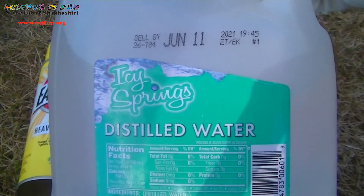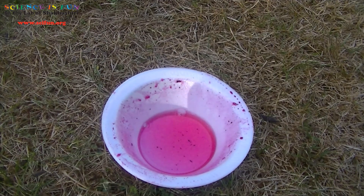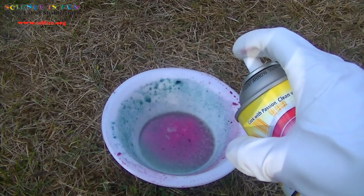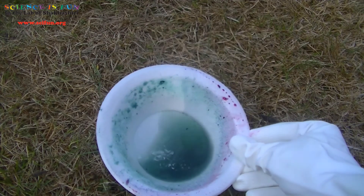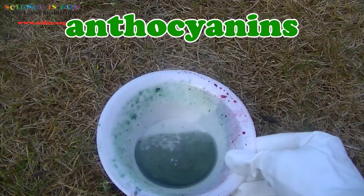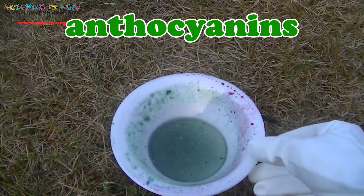First, I'll add some of this pure water. Now I'll carefully spray in some of the oven cleaner. Wow, that color looks a bit green to me. Does it look green to you? This actually makes sense because anthocyanins are known to change to a green color when exposed to very strong bases. And oven cleaner does contain a very strong base.